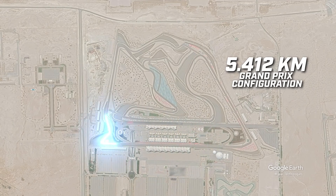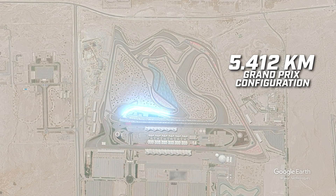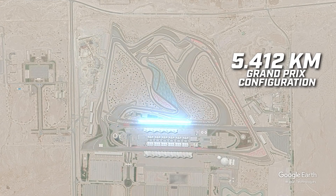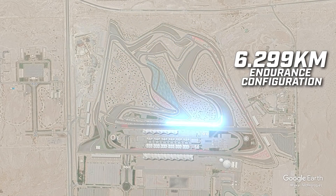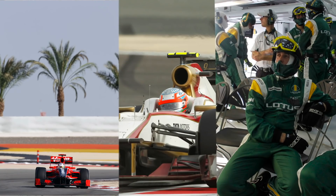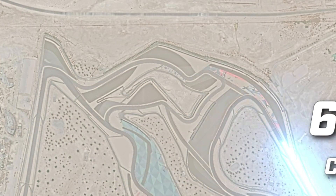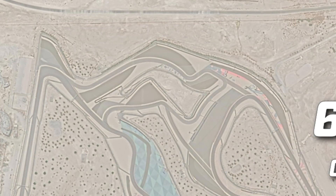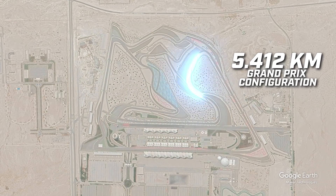The Bahrain GP has regularly been held on Sakhir's 5.412km long Grand Prix configuration. But back in 2010, when F1 hosted the season opener, it felt that it needed to use the longer endurance version of its layout because there were more cars on the grid thanks to the arrival of Virgin, HRT and Lotus. However, that decision didn't prove too popular because the tight and twisty extra section effectively spread the field out as there was little chance of overtaking. A subsequent lack of excitement meant that F1 reverted to the more regular Grand Prix layout from 2011 onwards.